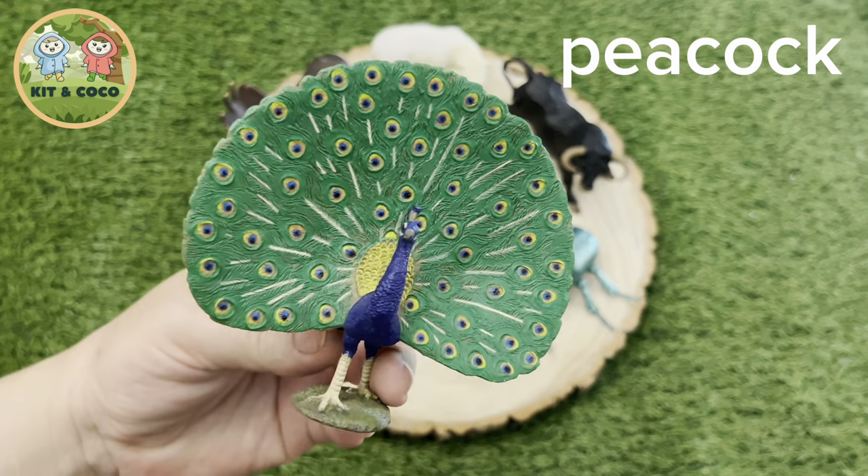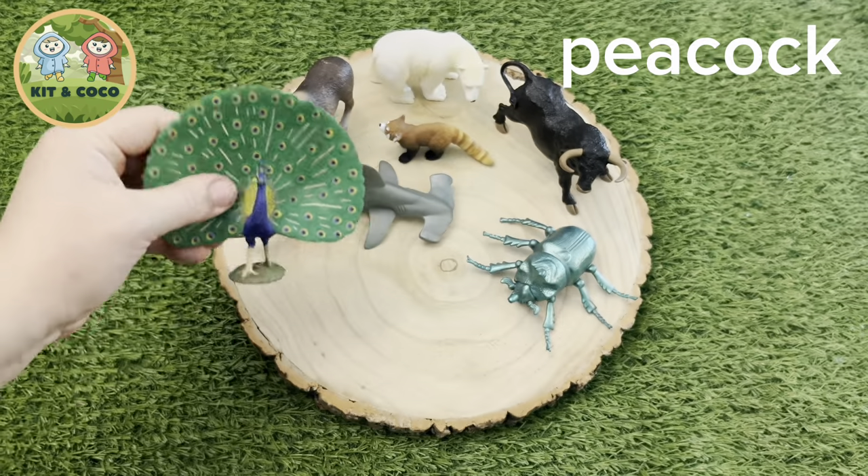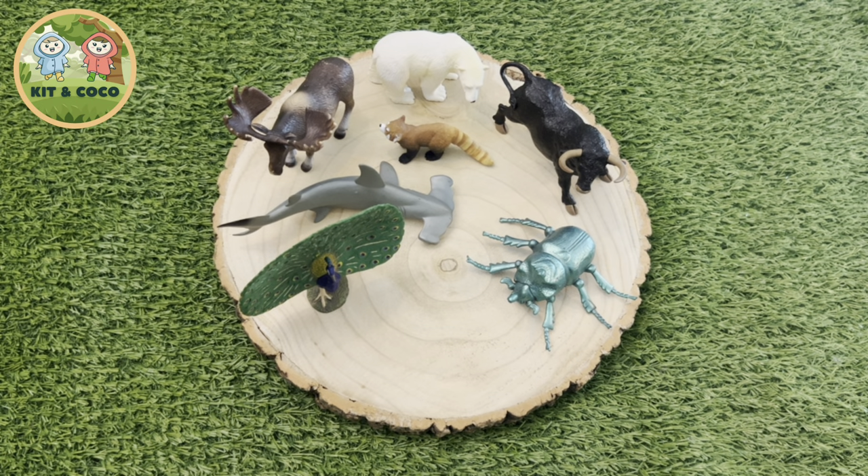Peacock: Everyone knows a peacock is beautiful, but did you know that they're one of the largest flying birds in the world? They just don't fly very far.